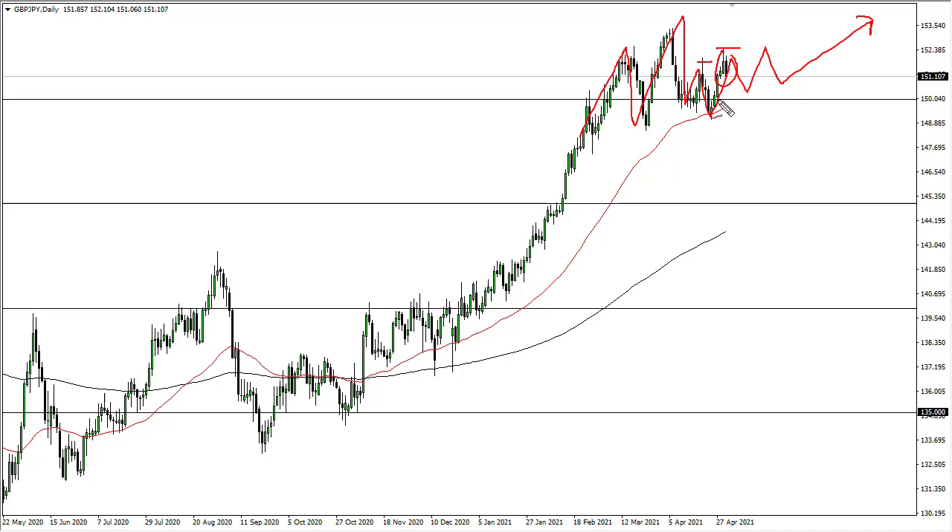For the move to the upside, I was a bit concerned, but once we clear this, I fully anticipate that this area down here should offer support. So I'm looking for a hammer — some type of bullish candlestick with decent range — something like that to get long again.